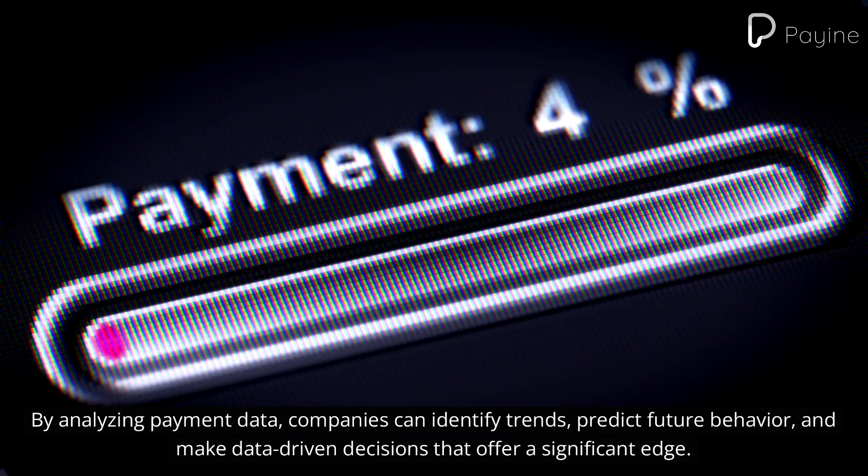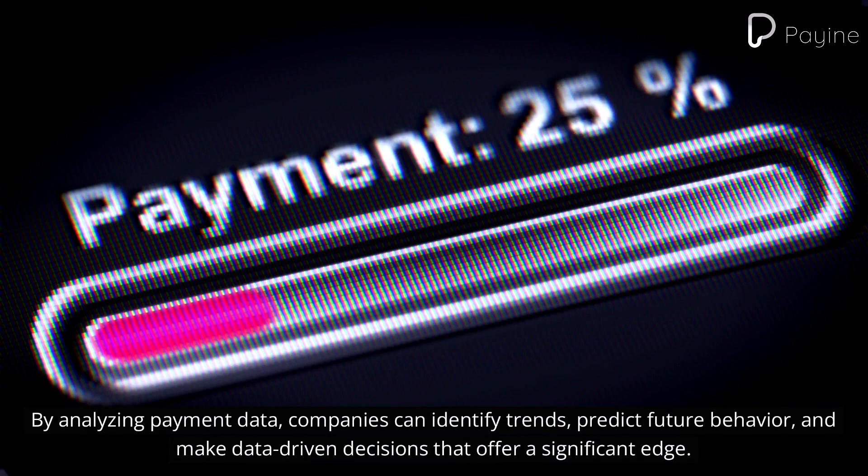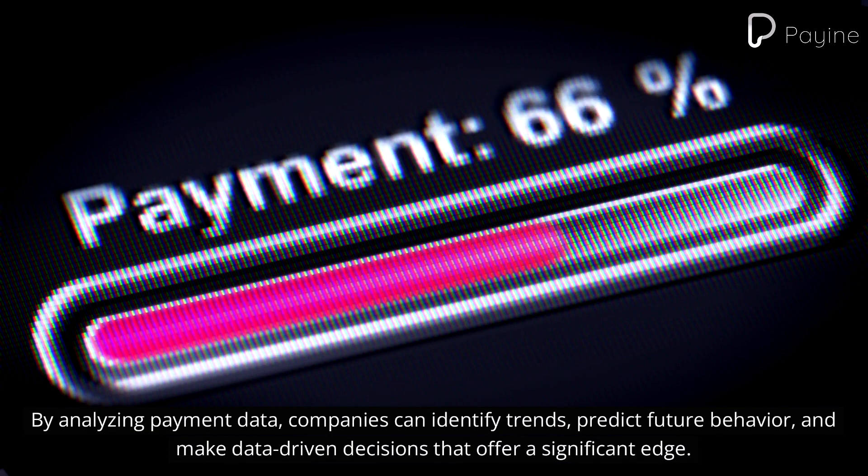By analyzing payment data, companies can identify trends, predict future behavior, and make data-driven decisions that offer a significant edge.